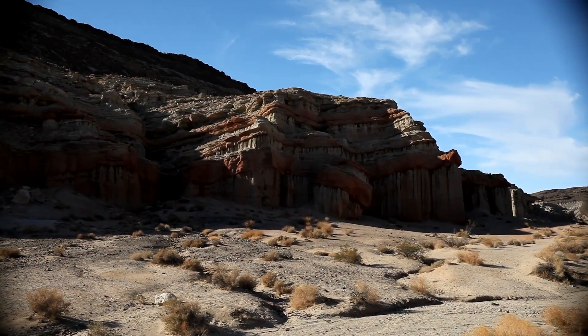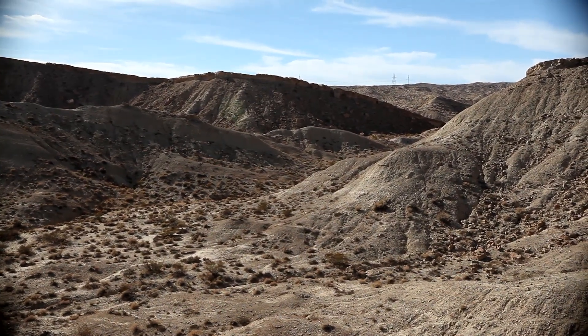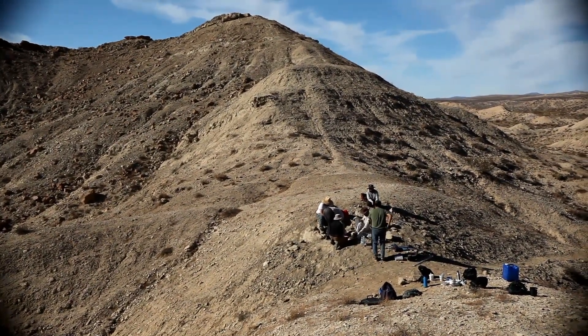This is a geological formation. The formation contains volcanic flows, an eruption sequence, and also lots of sediments that actually preserve a fabulous record of the fossils that we're searching for.